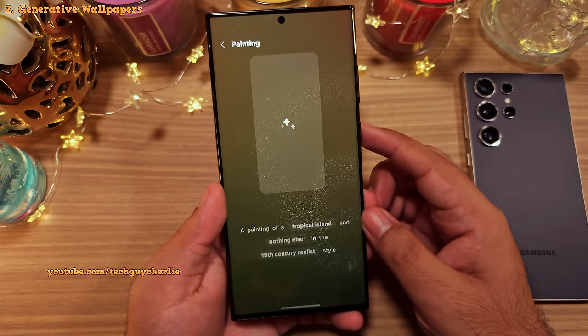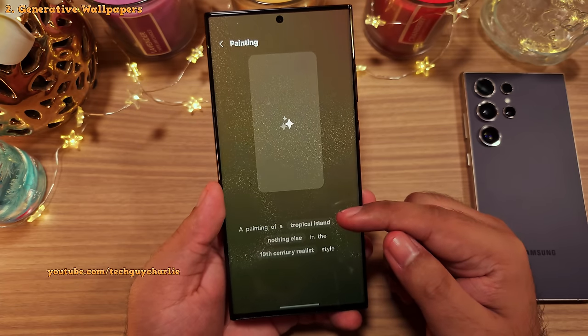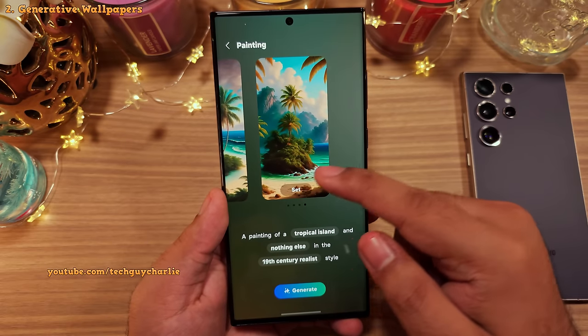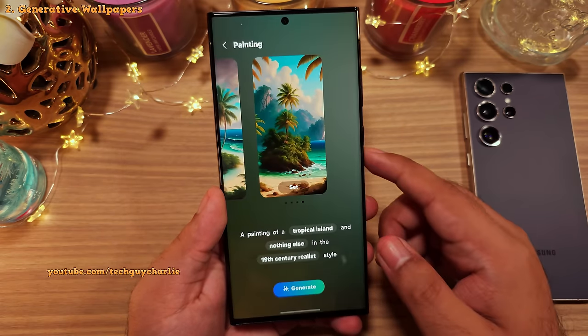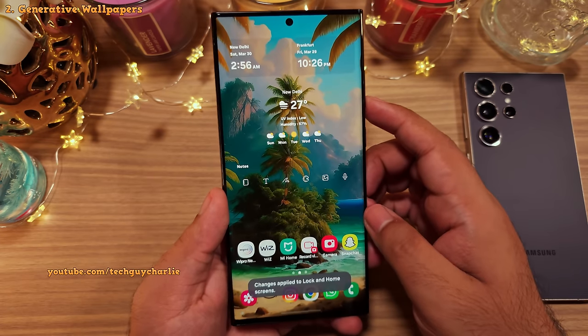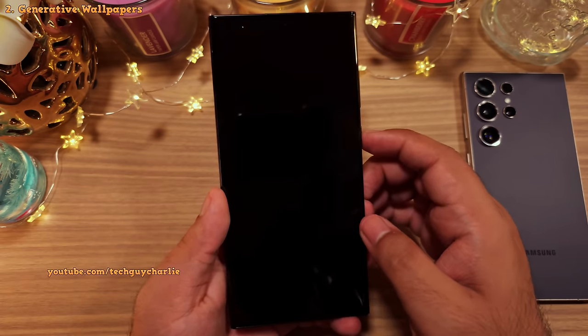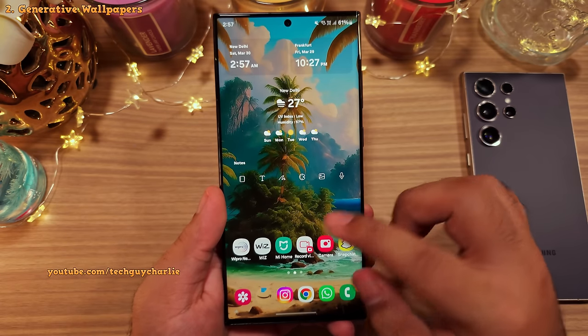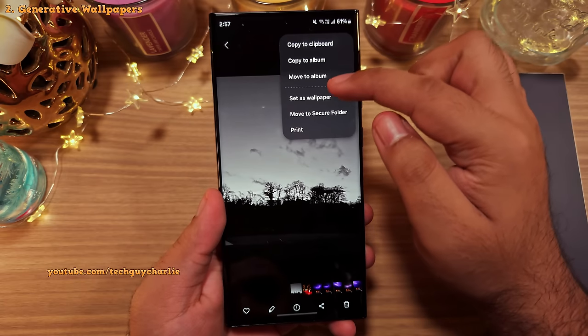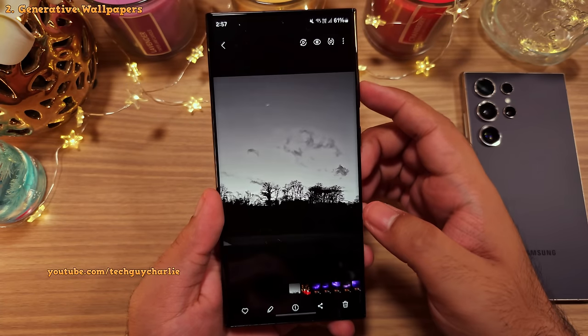The phone will generate a wallpaper for you — and that is awesome. The functionality is quite limited, but it's still a great feature to have, especially if you are crazy about wallpapers. Personally, I prefer having a picture I've taken myself as the wallpaper, and if you want the picture I've used, you can download it from the link in the video description.